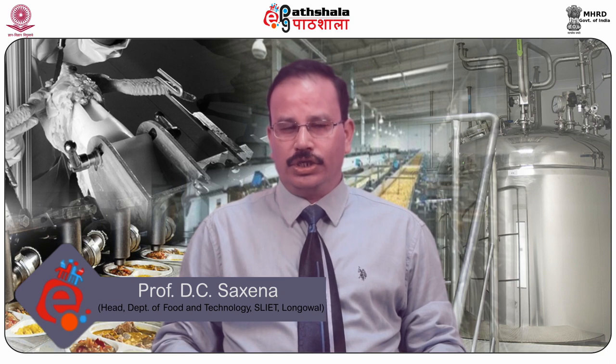In the present module we have discussed different processing aspects of pepper, which are very important in producing the product. The products we are going to discuss in the next module are white and black pepper. Thank you.